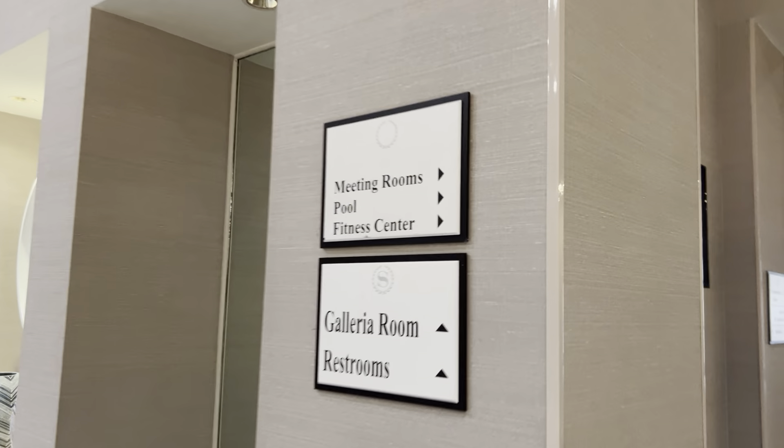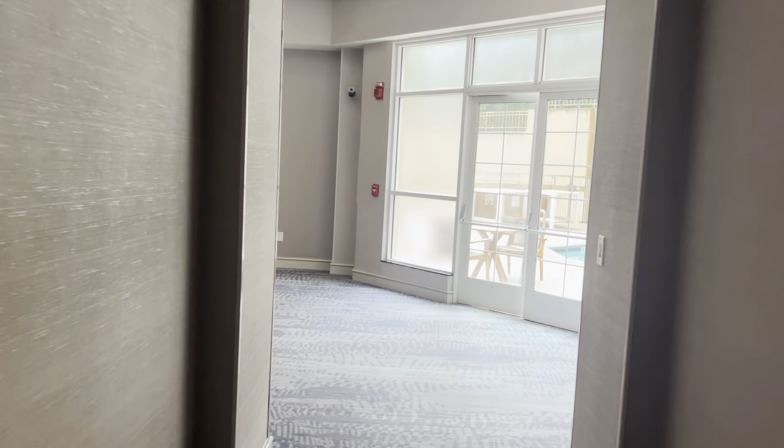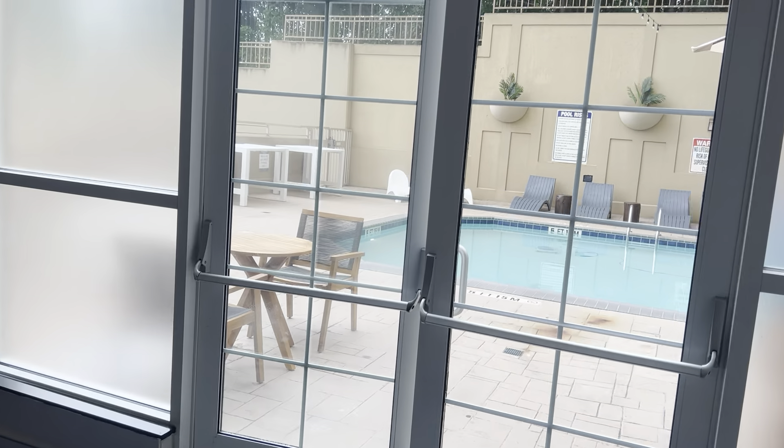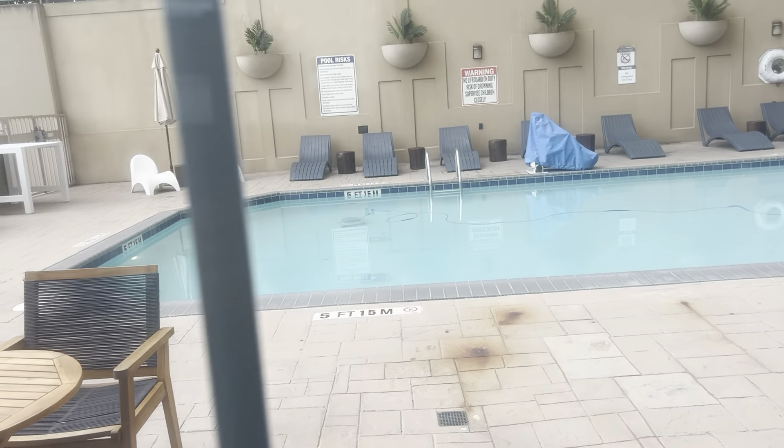These are the main elevators here at the Sheraton Suites in Atlanta, Georgia. This is going to be our only one ride — this is our last night here because we're going to be sitting at the big one soon. Before we do that, here is your pool area. That's outdoor and indoor, and it has a hot tub in there.